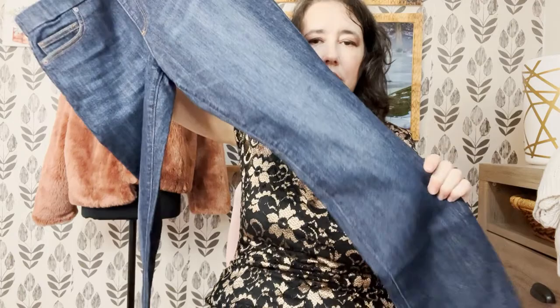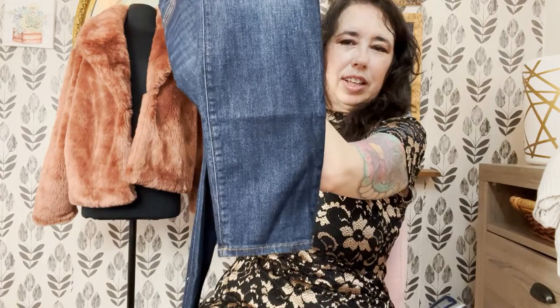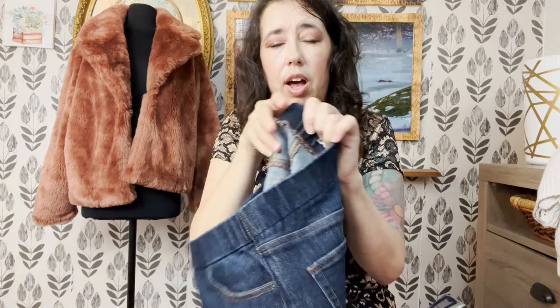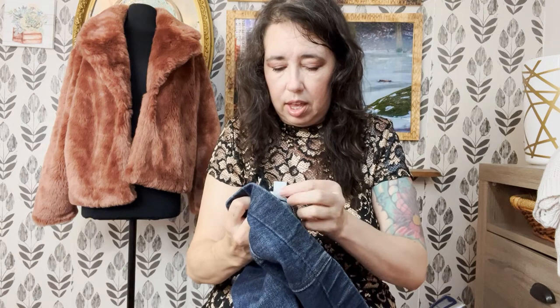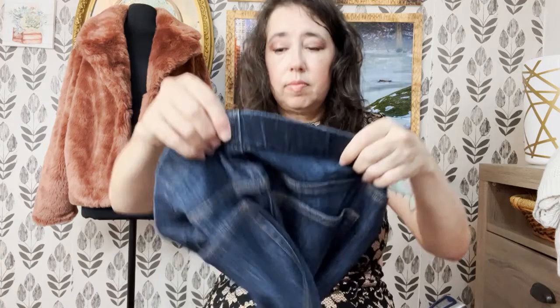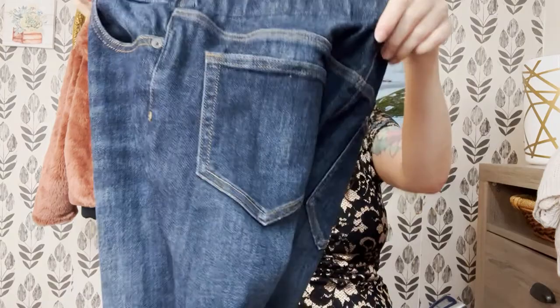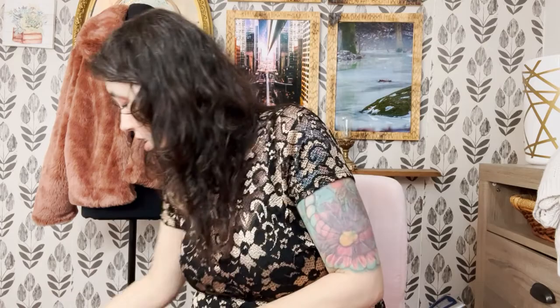The next item I also got at the bins. I don't normally pick up jeans but certain ones I just have a feeling about. These might be a skinny leg or tapered leg — they're the kind you pull on, like a jegging, but they're super thick and high quality. They're Lands' End, which is a good brand. They are the mid-rise pull-on skinny jean jegging skinny tall in a size eight. They are dark wash and look brand new, which is why I went ahead and took a chance and grabbed them.